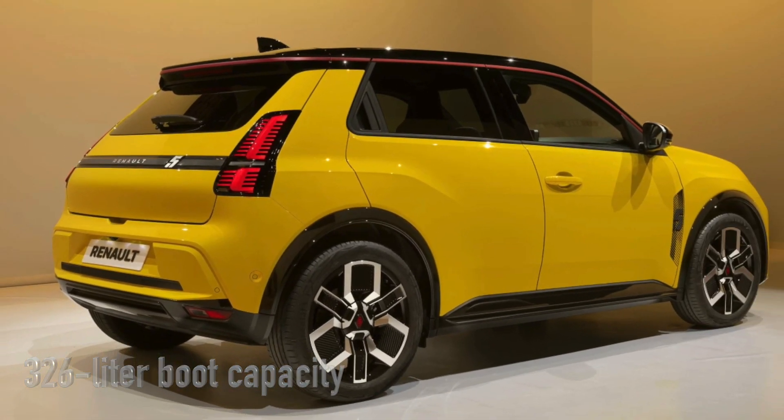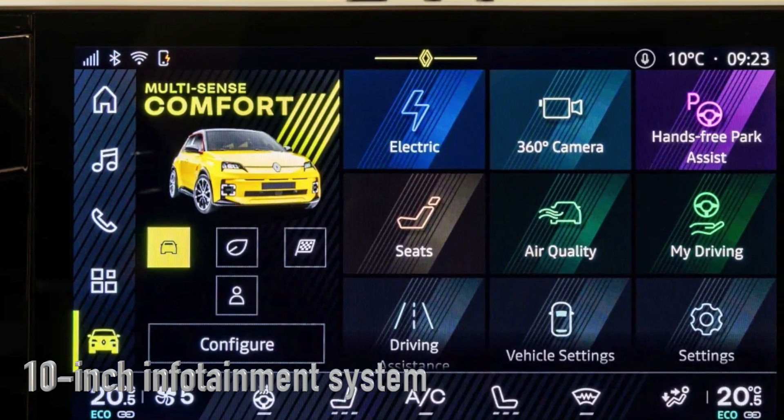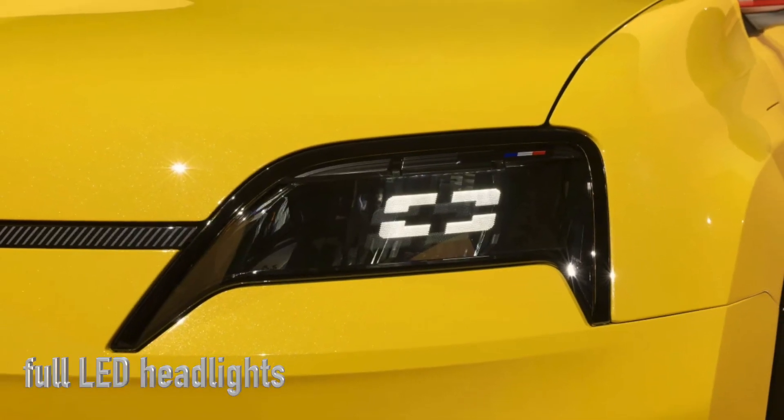The Renault 5 will come in three core trim levels — Evolution, Techno, and Iconic 5 — each packed with features like a 10-inch infotainment system, full LED headlights, and even two-tone paint jobs for that extra flair.